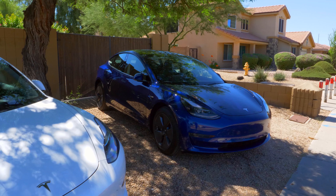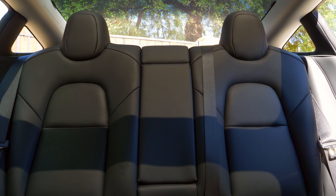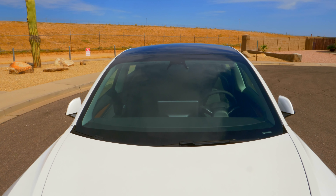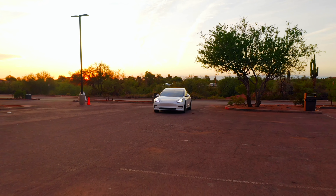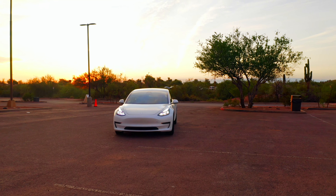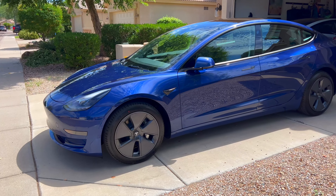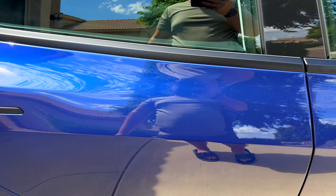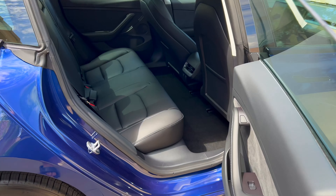With the price increase, they added some of the more premium features to the Standard Range model — for example, rear heated seats as well as a heated steering wheel. I could have paid $300 to Tesla via the app to get these features on my 2021, but since I live in a hot climate like Arizona, I never felt the need. The new 2022 Model 3 Standard Range actually includes those features, which is pretty cool since you're paying more for the car.